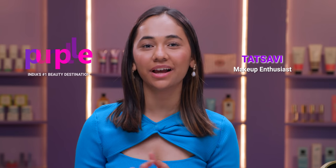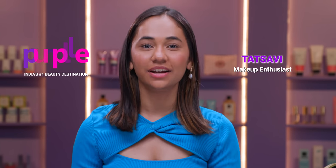Hey guys, my name is Satsavi and I'm a content creator and a huge makeup lover. Welcome to Purple Har Indian Ka Beauty Destination. Today we're going to talk about something that I absolutely love — lipsticks. I'm going to show you guys different types of lipsticks and my favourite shades.